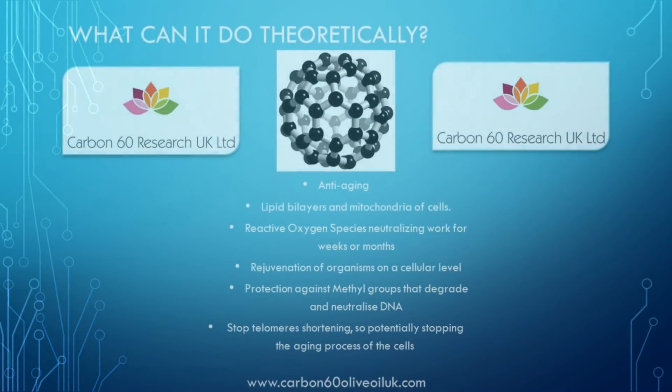I'm going to focus briefly on some of the major theories of how C60's anti-aging effects work. One theory is that C60 remains in the lipid bilayers of the cells and mitochondria, negating the effects of oxidation for weeks or months.